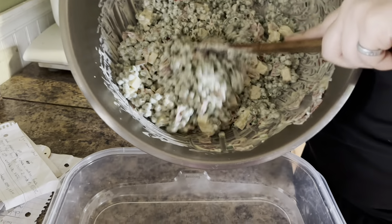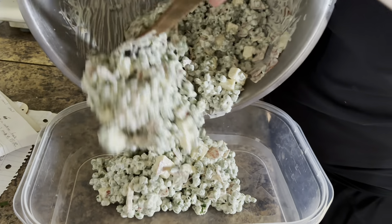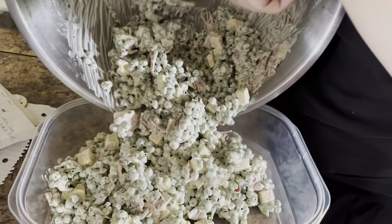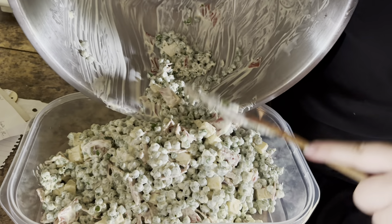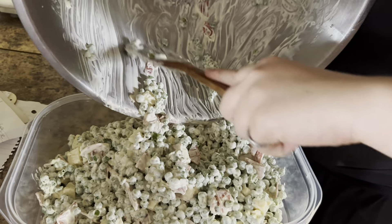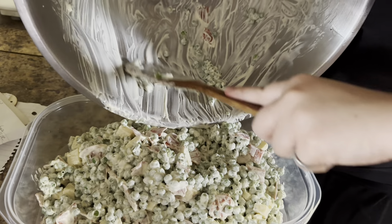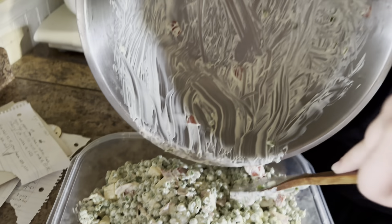And then this is a pea salad — this is actually really yummy. It has four cups of frozen peas, eight slices of bacon, half a cup of cheddar cheese, a third a cup of red onion, half a cup of mayonnaise, half a cup of sour cream, one tablespoon of sugar, two teaspoons of vinegar, and salt and pepper to taste.